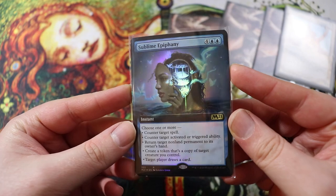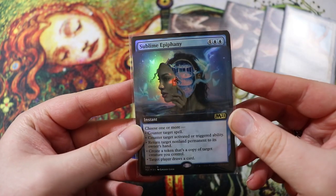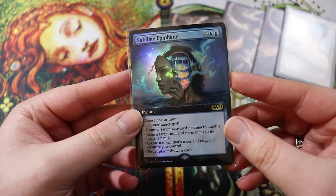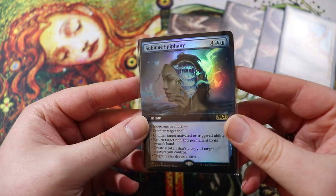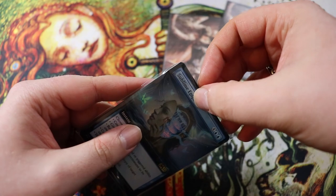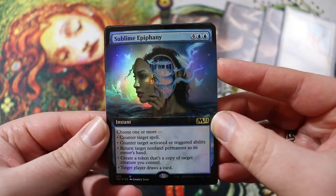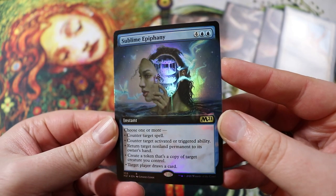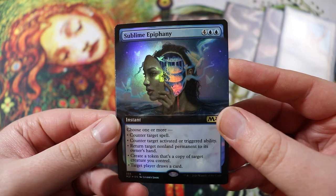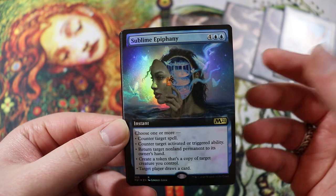Some of the cards I bought are for decks I already have. I looked over recent Magic sets and saw cards I wanted to add to existing Commander decks. First up: a foil extended art Sublime Epiphany — gorgeous card, beautiful foiling, I really like this one a lot.